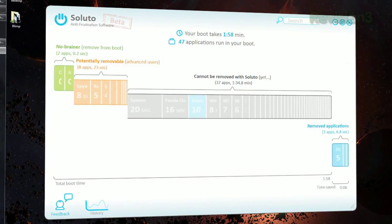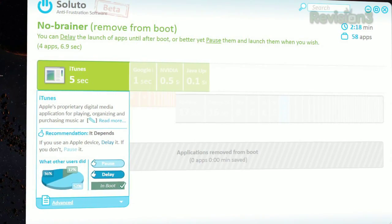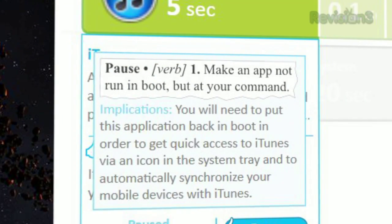The three categories are: no-brainers, potentially removable, and cannot be removed. Hover over each one to find out more information about that program, and if it's something that you don't need running right away, you can change its behavior. You can choose to pause the launch or delay it.